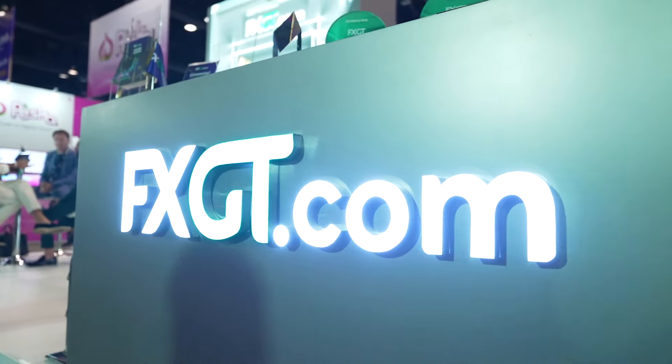What does it mean for FXGT to be here at the IFX Expo? It's absolutely amazing. We're thrilled to be here. We've wanted to be here for the past couple of years. What it actually means is we took the past couple of years to work on ourselves, develop our product, make everything better.